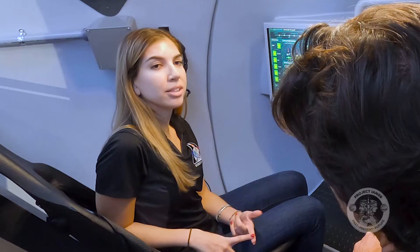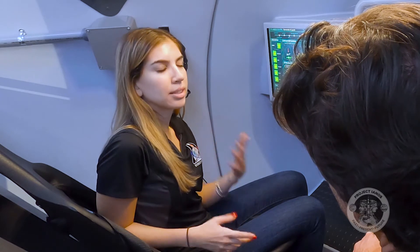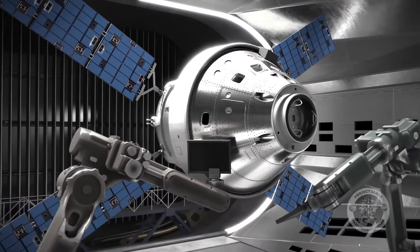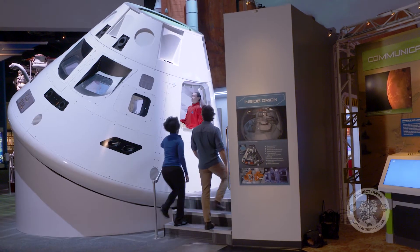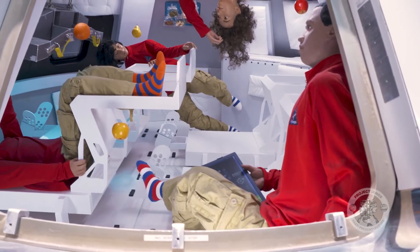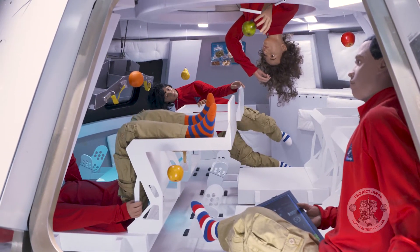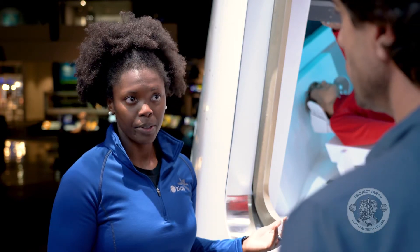To learn more about Orion's interior design, I'm visiting Space Center Houston to meet Lockheed's Human Factors design engineer LaShawn Boulware at an actual mock-up of the capsule. So this is the modern command module? Yes, that is correct. We have our four astronauts here, and we also have four seats that are adjustable depending on the size of the crew member.